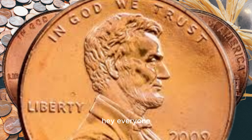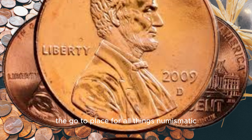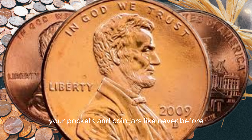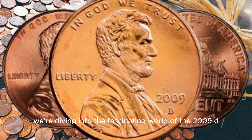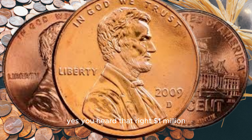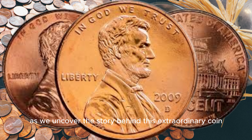Hey everyone, welcome back to BBC EarthCoin, the go-to place for all things numismatic. Today we've got an exciting episode that will have you checking your pockets and coin jars like never before. We're diving into the fascinating world of the 2009 D Lincoln penny, rumored to be worth a small fortune — yes, you heard that right, a million dollars. Stick around as we uncover the story behind this extraordinary coin.